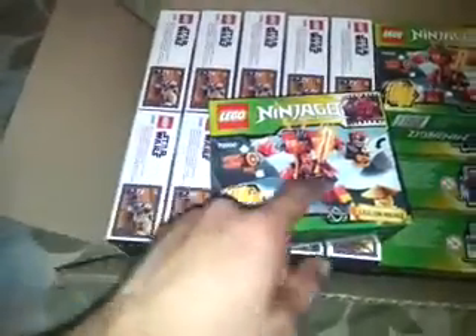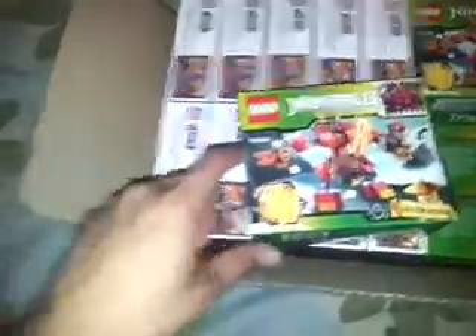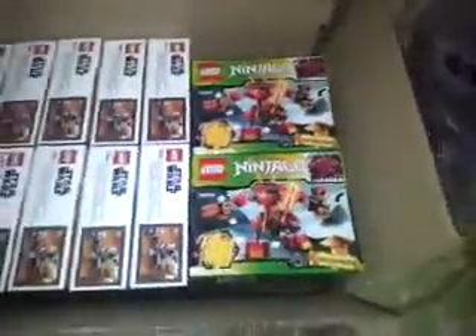I also picked up the Ninjago Kai's Fire Mech, or whatever it's called — 70500. Six of them, as you can see. Total of two pounds each instead of eight pounds, so a great little bargain.